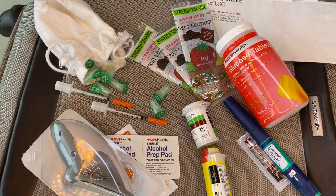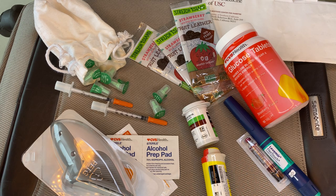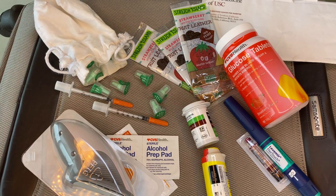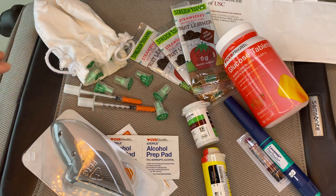Sometimes I'll bring two of each, but it depends on how much is left in the pens I'm already using. I just started a new one so I only think I need an extra of each. Then I have my needles — I have a whole little baggie of those, I always bring quite a few. I also bring syringes. The reason I do that is in case of a pen failure. I use a disposable pen, so if that fails I can pull out some insulin using the syringes.